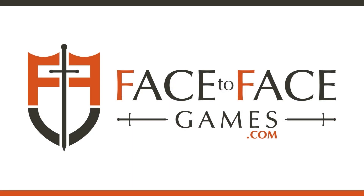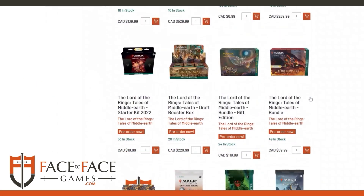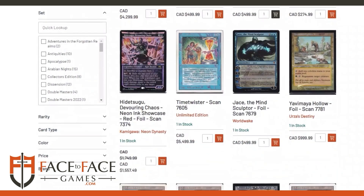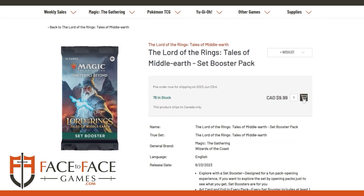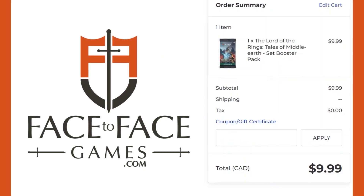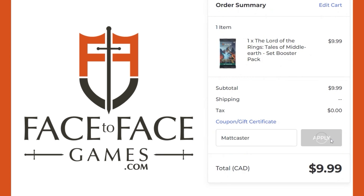Use promo code MATTCASTER for 5% off your order at Face2FaceGames, Canada's largest Magic the Gathering store. Qualified orders get free shipping Canada-wide if you use our promo code MATTCASTER at checkout. Whether you're buying singles or sealed product, use our code to support the show and get a discount.